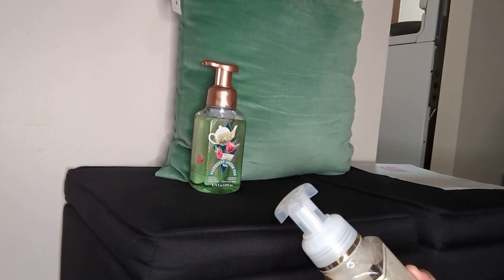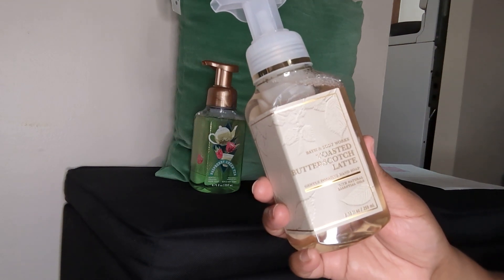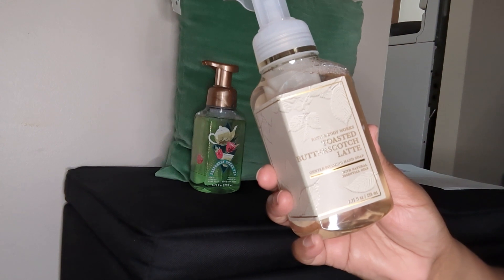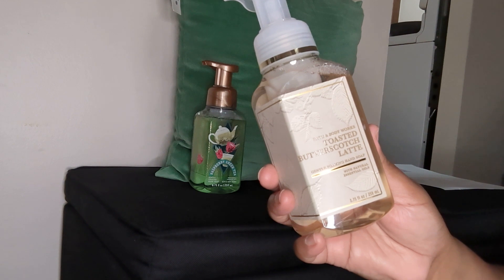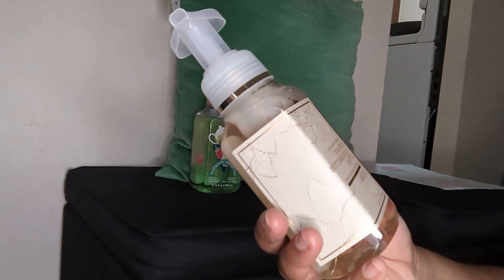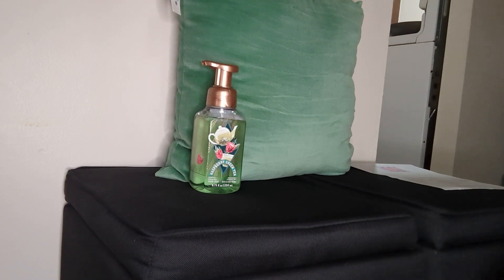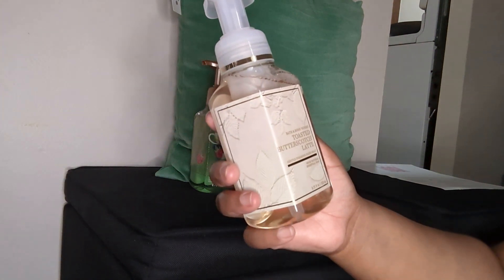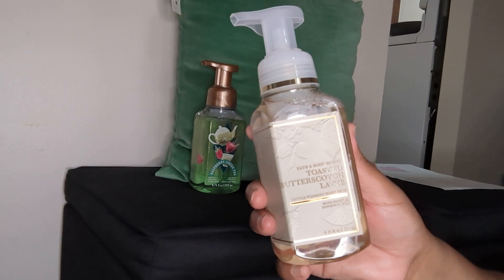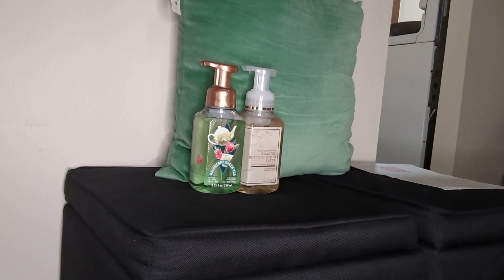The second one I got is also a new fall scent — this is the Toasted Butterscotch Latte. Isn't that pretty? My favorite color is anything in the brown family — not too brown, but also like a burnt orange. Anyway, isn't that packaging kind of cute? Let me smell this one for you — oh yes, yes! You can smell that butterscotch. It reminds me of fall already! When fall comes I usually go to Starbucks or Dunkin' Donuts and live for their hot chocolate.